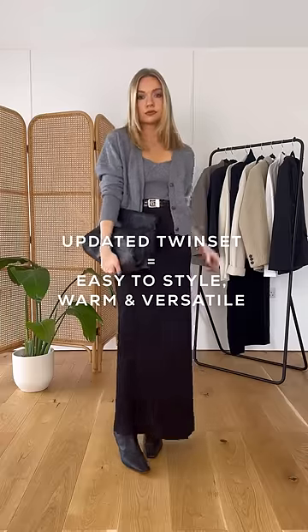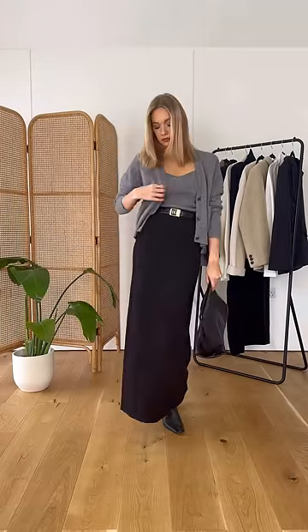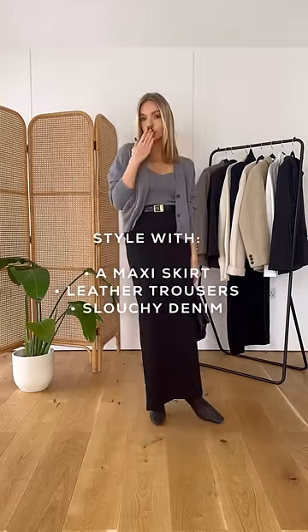Finally, invest in a twin set. This doesn't have to mean the old-fashioned pearls and twin set vibe — in fact, it can actually look really modern when done right. The matching colours are easy to wear and instantly look smarter. A maxi skirt, leather trousers, or slouchy denim will give this look a much more modern feel.